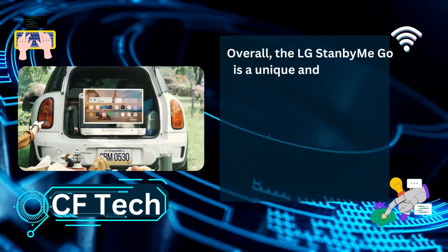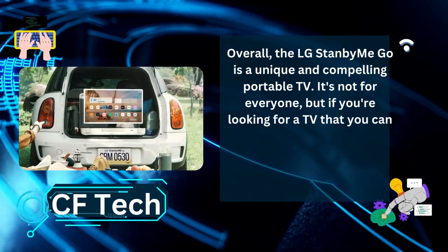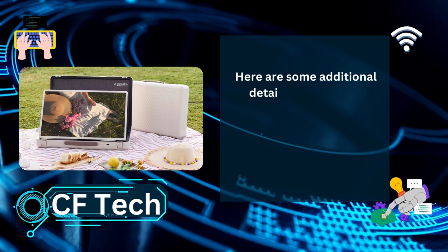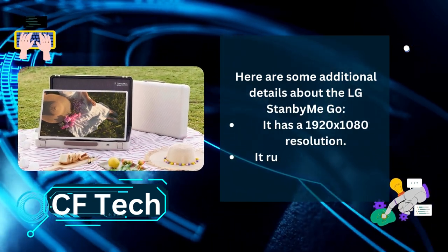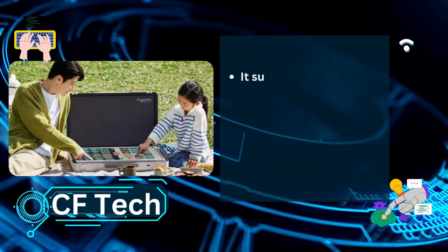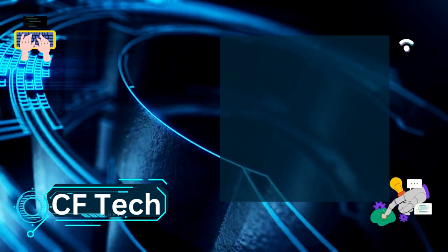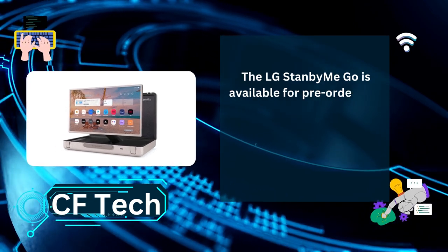Overall, the LG Stanby Me Go is a unique and compelling portable TV. It's not for everyone, but if you're looking for a TV that you can take with you wherever you go, it's definitely worth considering. It has a 1920x1080 resolution and runs on LG's webOS operating system. It supports streaming apps like Netflix, Hulu, and Disney+, and also has a built-in tuner for over-the-air TV. The LG Stanby Me Go is available for pre-order now and will start shipping in August.